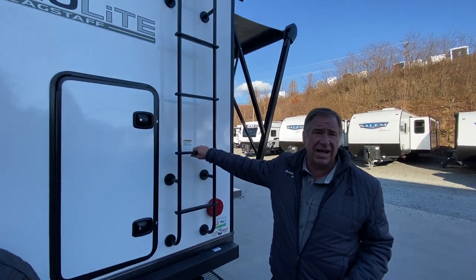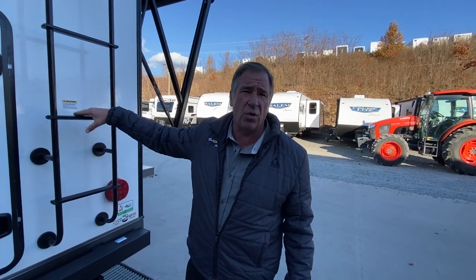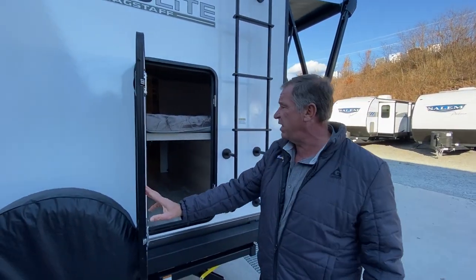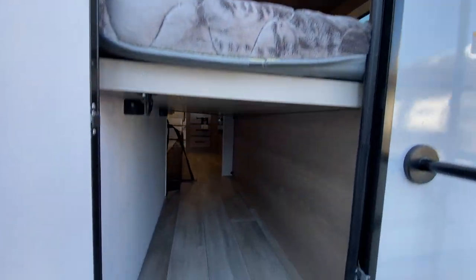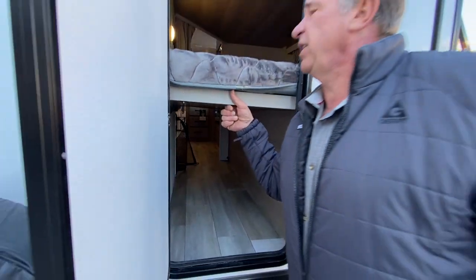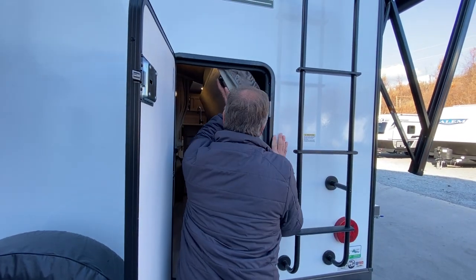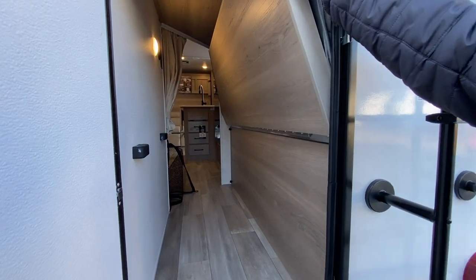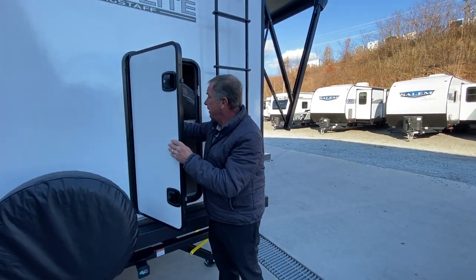The back ladder is always standard on any Flagstaff product, because the walk-on roof is a very nice feature on this unit. The back door storage area goes into the bunk area. We have the single bunk here and large storage below, but this actually lifts up and folds flat — and it locks in so you can put storage in. Kayaks will fit, things of that nature, in the back area.